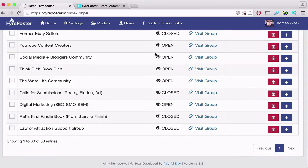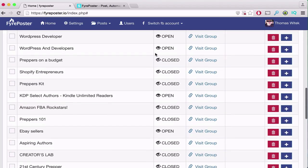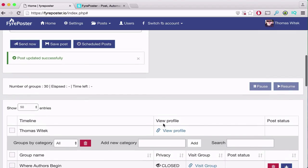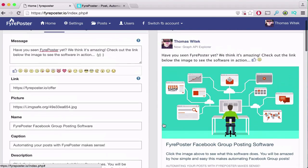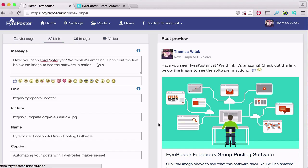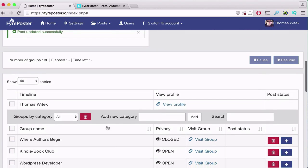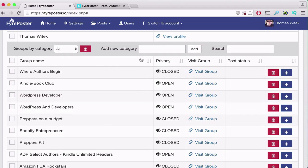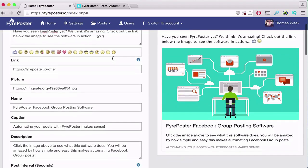Other group posters limit you only to the groups you manage or public groups, but not this one. If you can post to the group manually, you can do it with Fire Poster — it doesn't matter if it's public, closed, or a secret group. Importing your groups couldn't be easier; it happens automatically after you've added your Facebook account. Once imported, you can categorize your groups, which makes it quick and easy to organize and schedule posts for different niches.